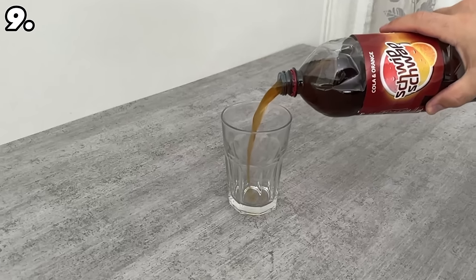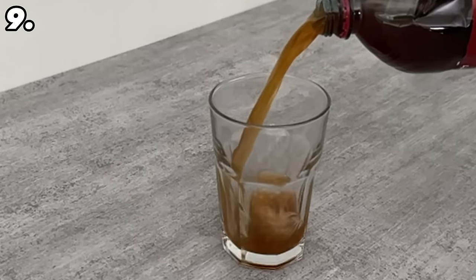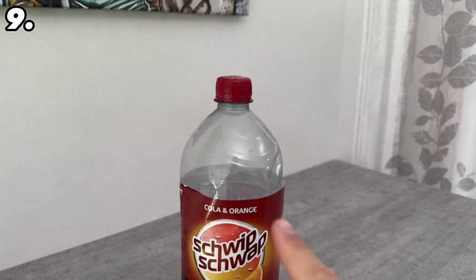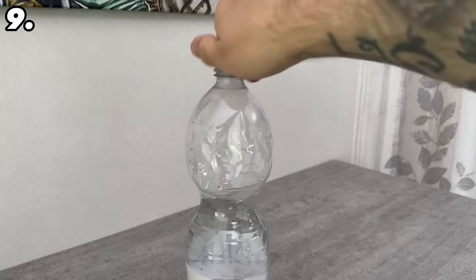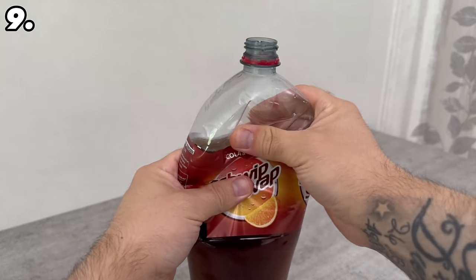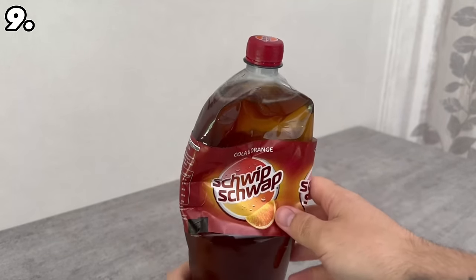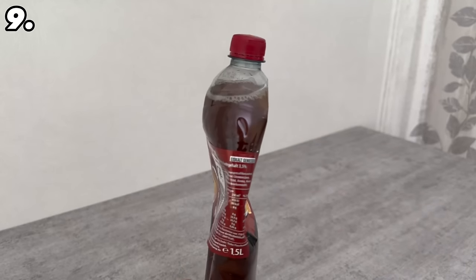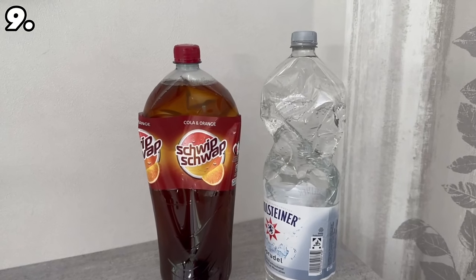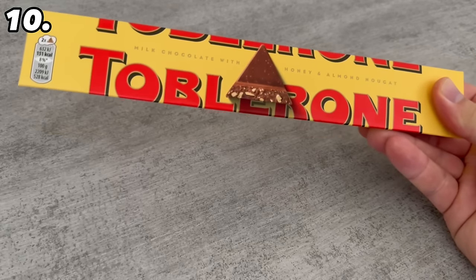If you have plastic bottles, there's an ingenious trick that makes the drinks taste better for longer. Most of the time you pour yourself some of the drink or drink directly from the bottle and then simply close it again. However, you should actually do it a little differently. Instead of closing the bottle with air still in it, you should squeeze the air out first. This trick works with all carbonated drinks — squeeze the bottle until the liquid reaches the top, then close it. Because there is no more air in the bottle, you will keep the carbonation for much longer. Otherwise the carbon dioxide combines with the air and escapes more quickly, so the drinks taste much better for longer.